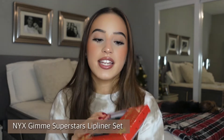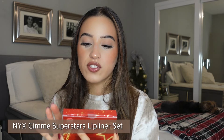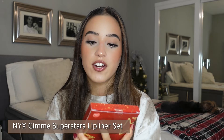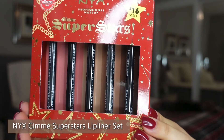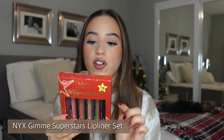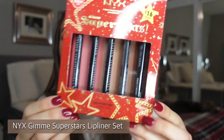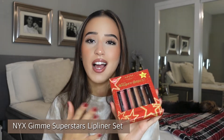Last but not least, from NYX it's their holiday collection — the Gimme Superstars set of lip liners. You get five lip liners for $16, which is a great deal. You get a bunch of neutral shades from browns to pinks: Nude Pink, Mauve, Nude Beige, Nude Truffle, and Espresso. I only already own Nude Truffle, so I get to try a bunch of new neutrals from NYX.